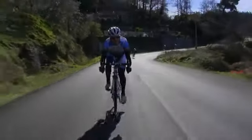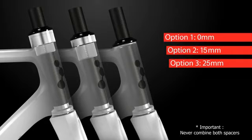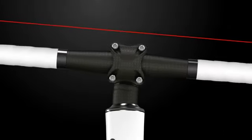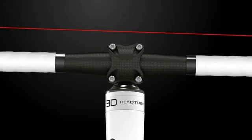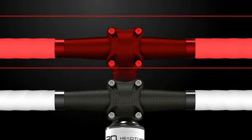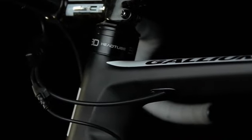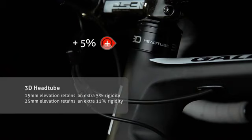The Gallium Pro also features Argon 18's exclusive 3D head tube. This system replaces conventional spacers with a structural height adjustment mechanism that preserves the frame's stiffness while allowing a wide range of handlebar positions for all types of riders. Thanks to 3D, a handlebar raised by 15mm acquires 5% more stiffness at the stem, and this figure jumps to 11% with a bar that's raised by 25mm.